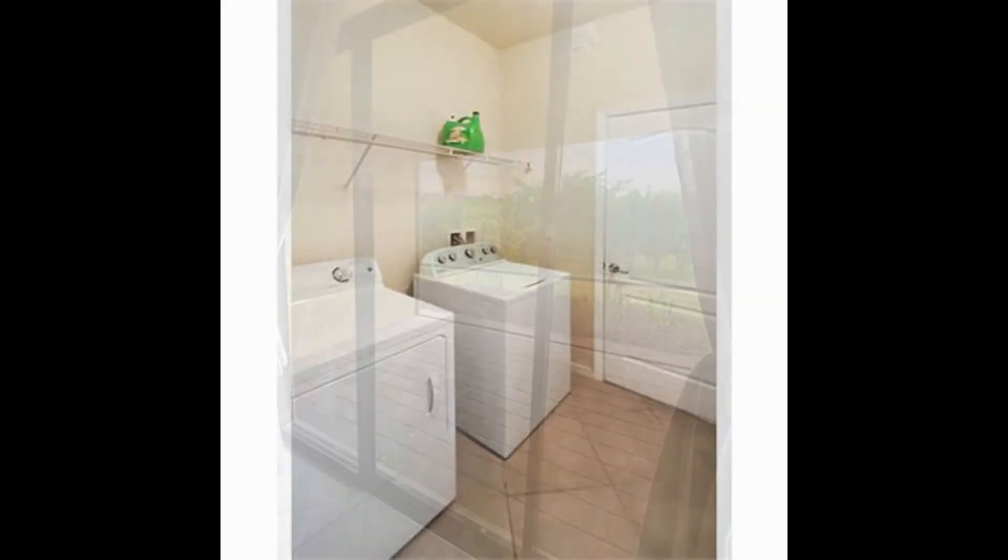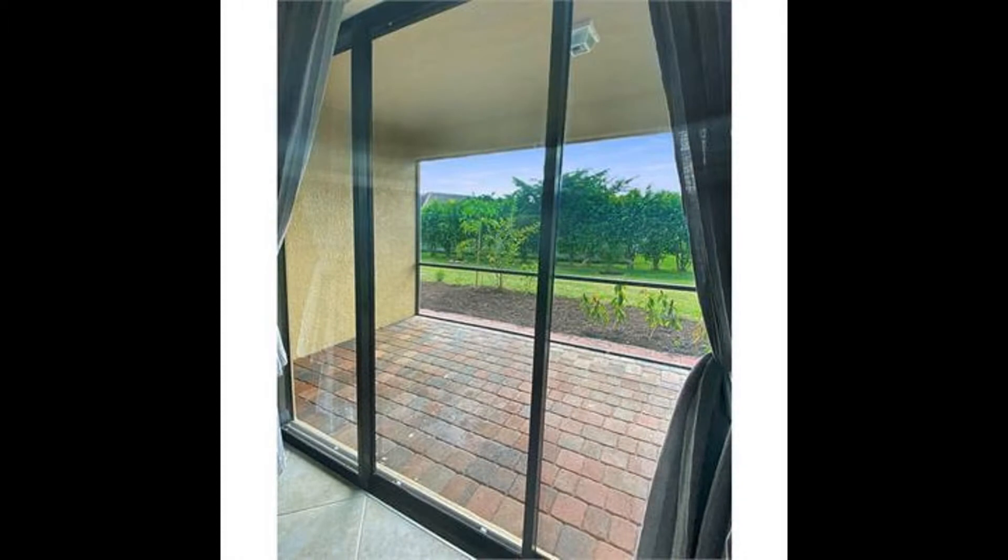Learn more about this amazing property! Rent from us and experience living in a professionally managed home. Give us a call now!